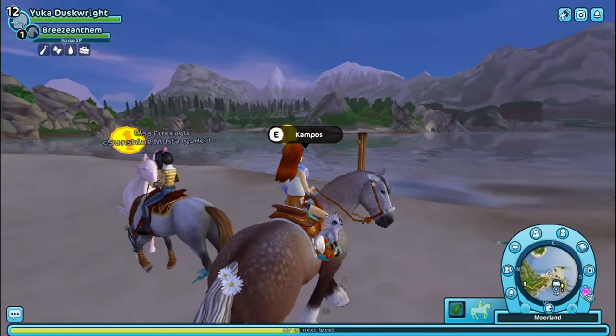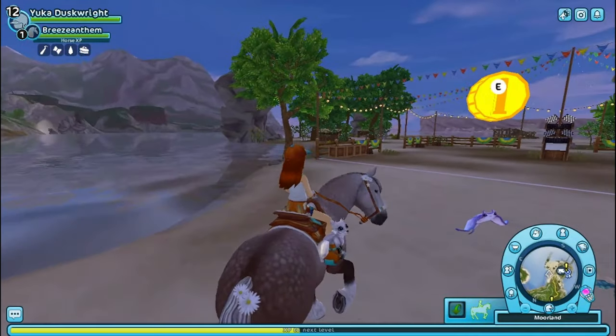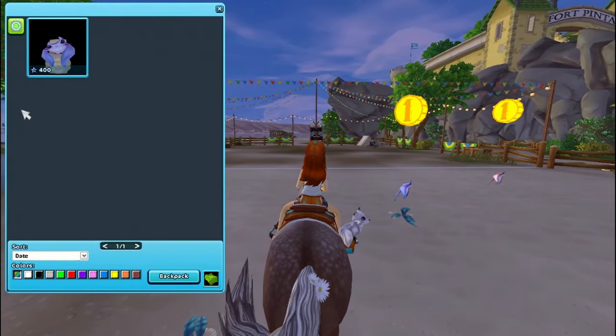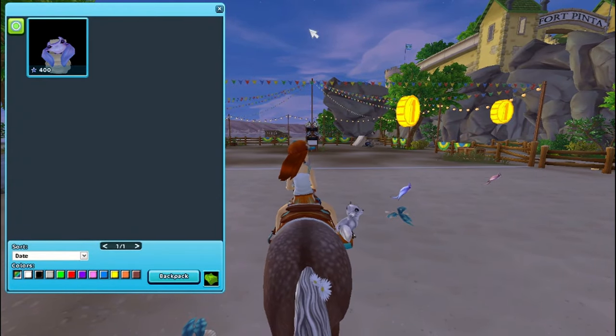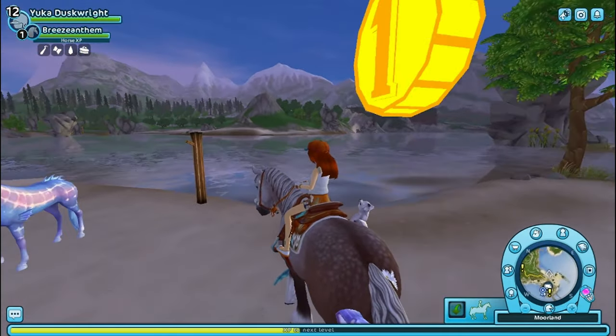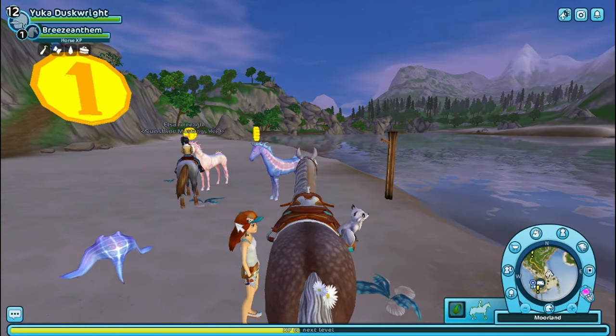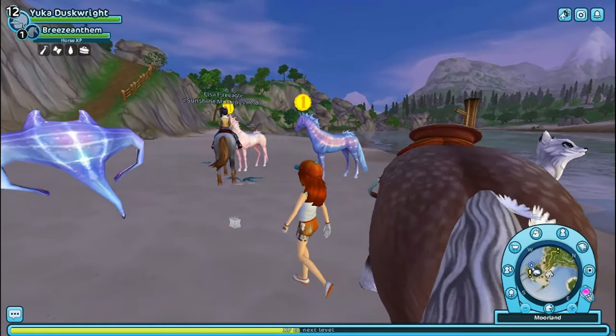Alrighty, so we found the little Kiyutis! They come with their Pearly Pandorae pets. I haven't decided if I'm gonna get them, but oh my goodness, look how cute these two are.